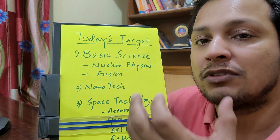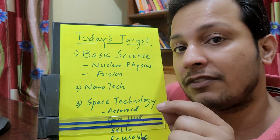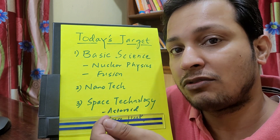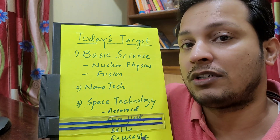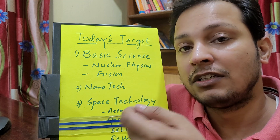You also need to prepare some basics of particle physics. In nanotechnology, nano urea and nano fertilizers are important — they were in use last year, and although UPSC asked one question on nanotechnology already, this year they can ask about nano urea specifically.